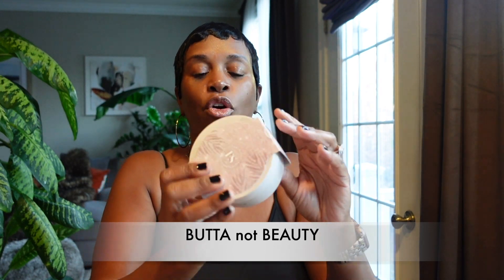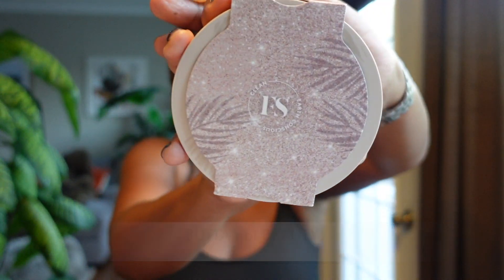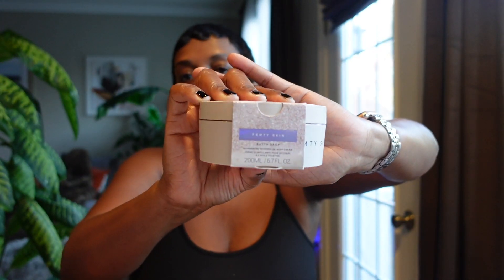I picked up another one of those from the Sephora VIB sale. I also picked up another Fenty Beauty Butta Drop whipped oil body cream — this is my second jar. I absolutely love this — it's really moisturizing and nourishing. My skin absolutely loves it.